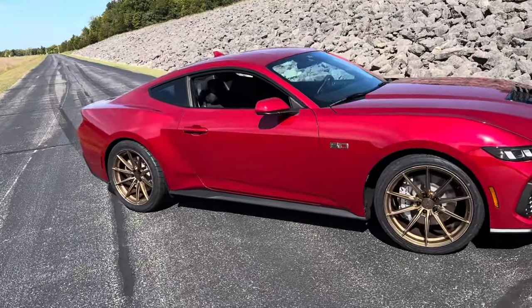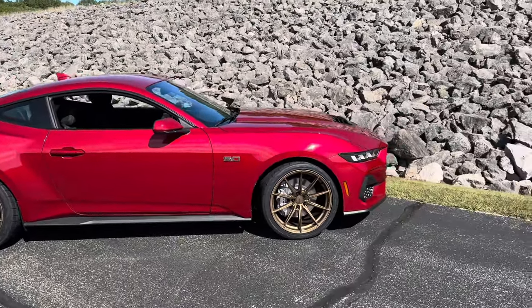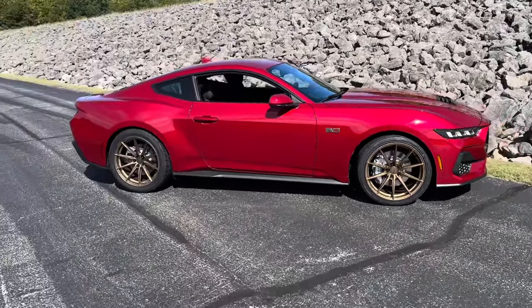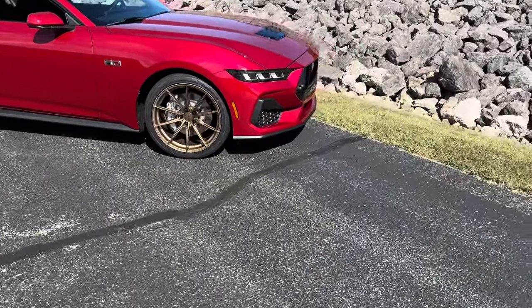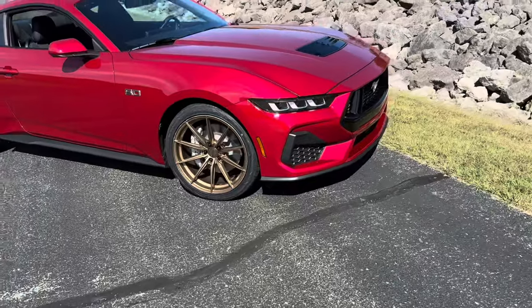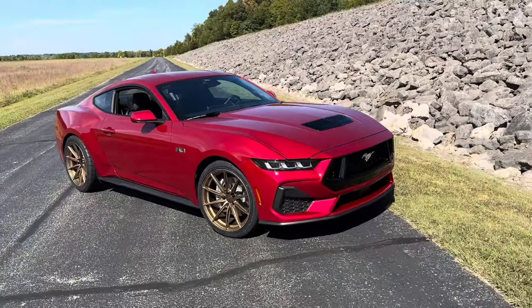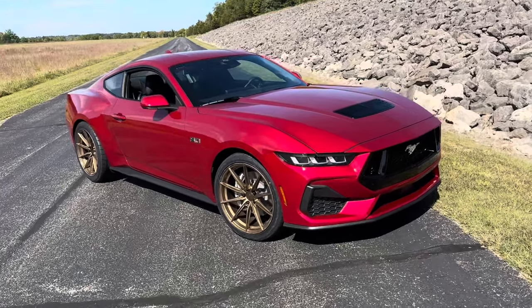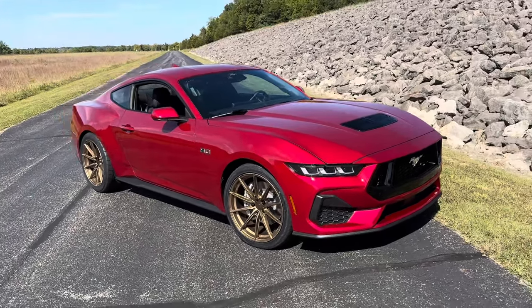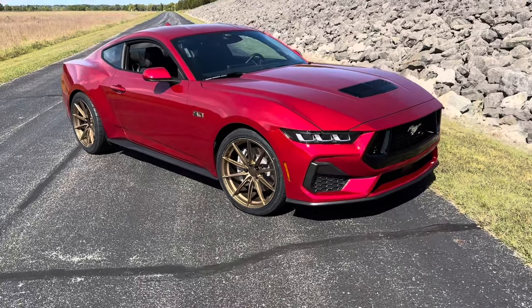We actually like the bronze supercharger we're going to go with — the Whipple. We're probably going to do it in bronze as well, just to tie it all together really nicely. The Dark Horse was in an accident. The dealership took it back in trade and we traded out for this GT. Some of the parts were on national back order and we didn't want to be without a car. The accident wasn't our fault — nobody was hurt — but we just wanted to have a car, so we decided to swap out for this GT.